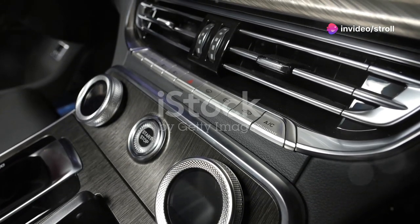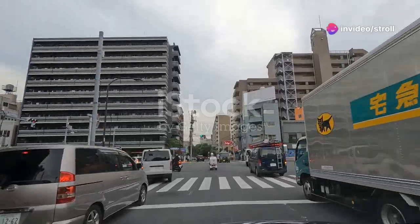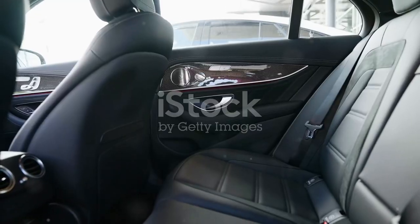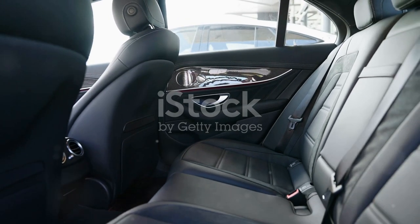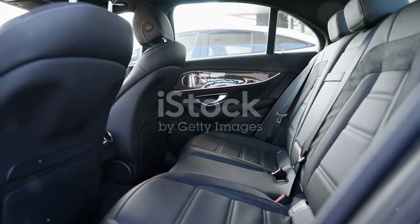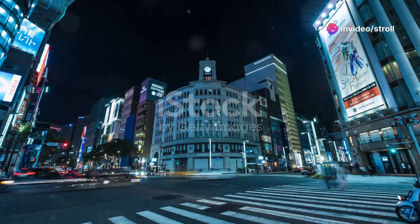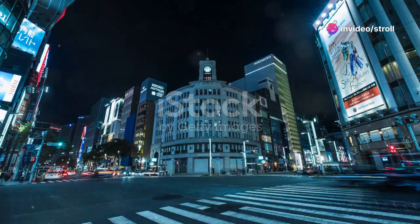Toyota has some real gems in the VIP lineup. The Toyota Century, often dubbed as Japan's Rolls-Royce, is a classic example. It's got a V8 engine, hand-assembled interior, and even wool seats — not to mention its iconic Phoenix hood ornament. This car screams sophistication and power, making it a top pick for the Yakuza.